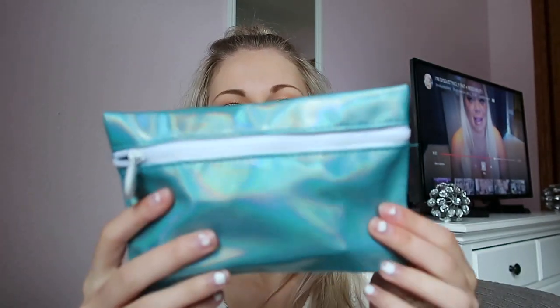Okay, that's all that was in there. So this is the bag this month - it's like a blue sparkly one. I like it, it's very cute.